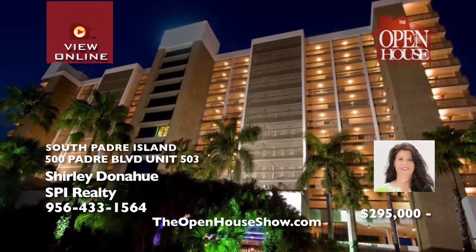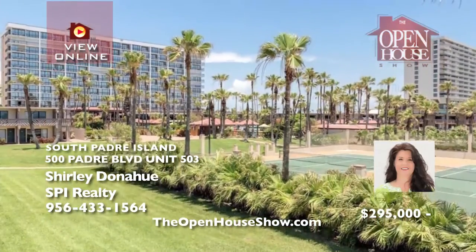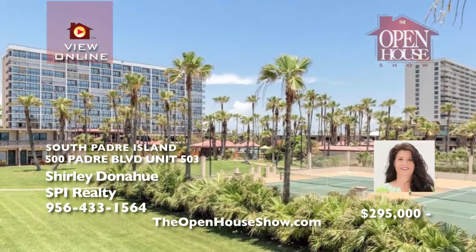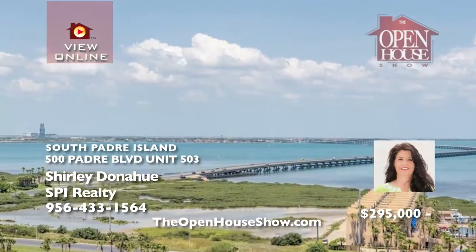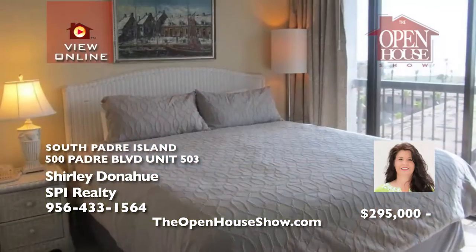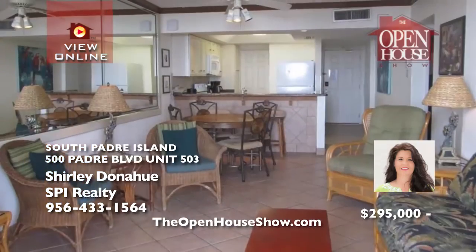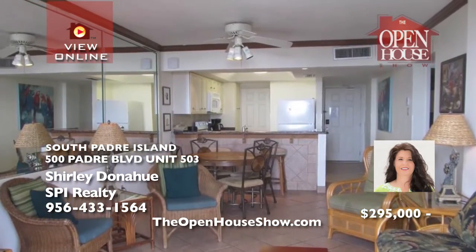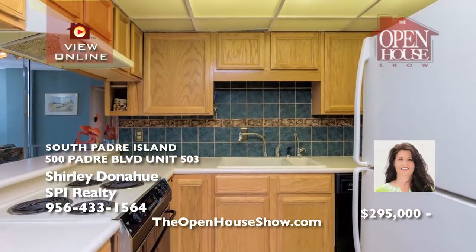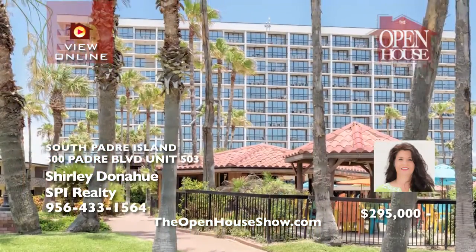If you've been looking for that perfect home near the beach, imagine kicking off your shoes and enjoying the views from the fifth floor of this two-bedroom, two-bath condo that overlooks the Gulf of Mexico and the tropical grounds of Isla Grande Beach Resort. Remodel the unit professionally or spend some fun weekends doing it yourself. Unit 503 is priced right at $295,000 and offers over 1,000 square feet. Call Shirley today.